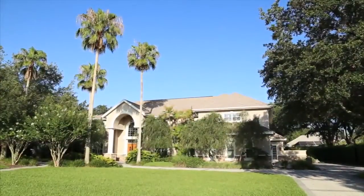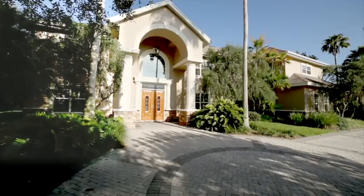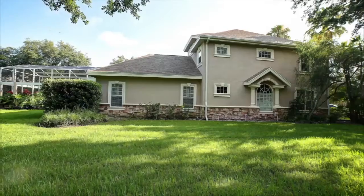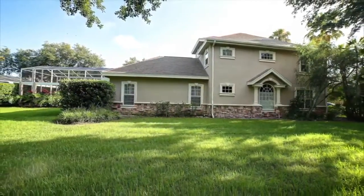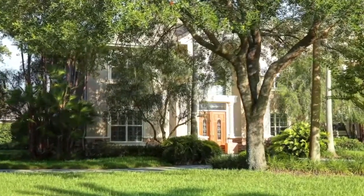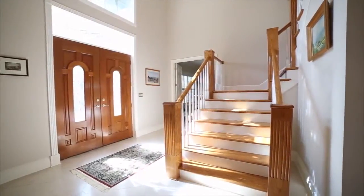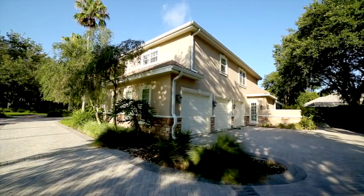Roll out the red carpet for this spectacular home within Avola, Tampa's premier golf course community. Corner two-third acre lot on a quiet dead-end street. Updated and as beautiful as any model home you've seen. Traditional three-story home with five bedrooms, five bathrooms, two half baths, and a large three-car garage.